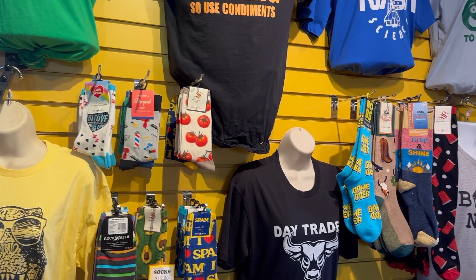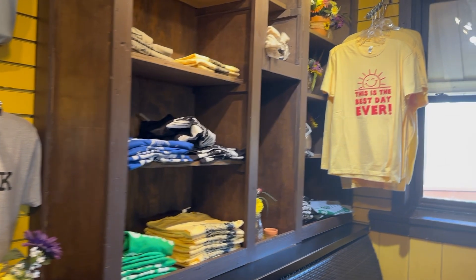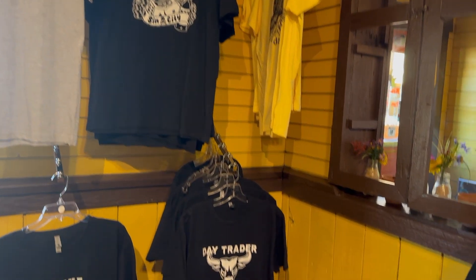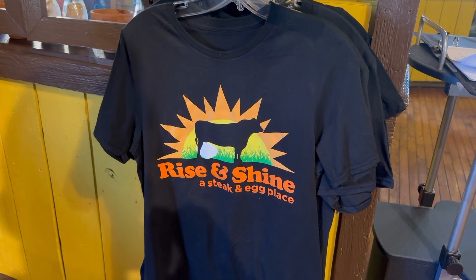Here's the rest of their gift shop. They've got a various assortment of socks and t-shirts, as well as other Vegas-related t-shirts, and Rise and Shine branded merchandise.